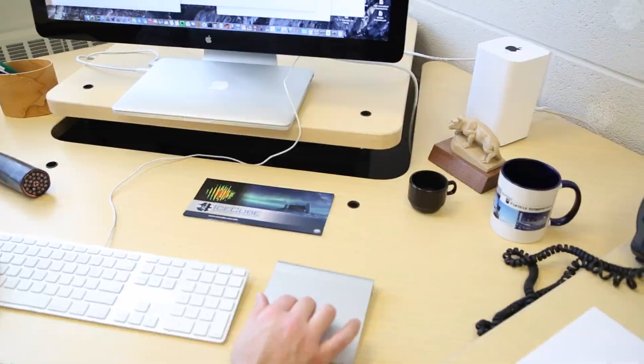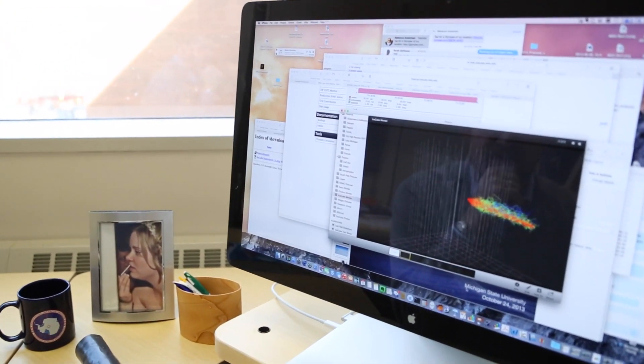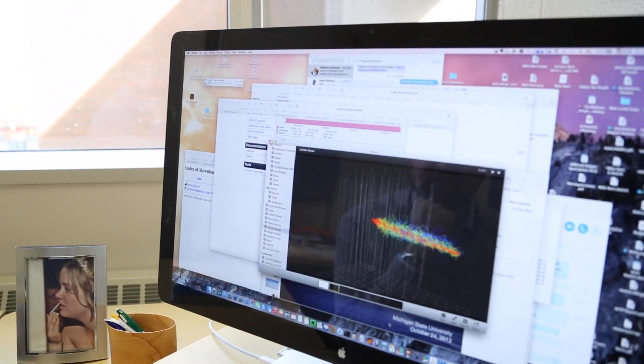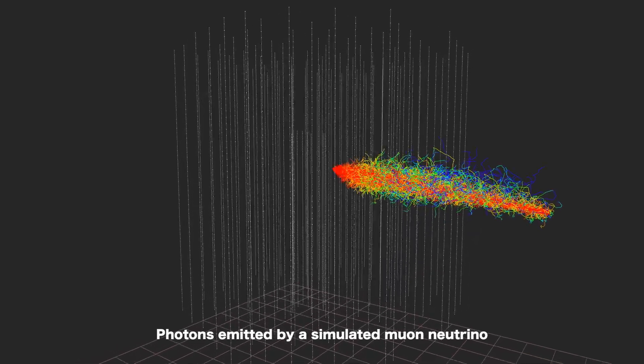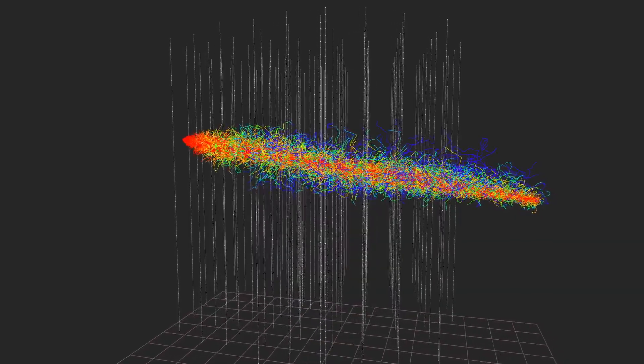Collecting the data is, in some sense, almost the easiest part of the data analysis. Once we've recorded this light produced by neutrinos interacting in the ice cap, we have to apply lots of extremely intensive computational techniques in order to make sense of what we've seen. The high-performance computing cluster available at ICER is a critical component of our collaboration-wide effort to analyze the data that we record.